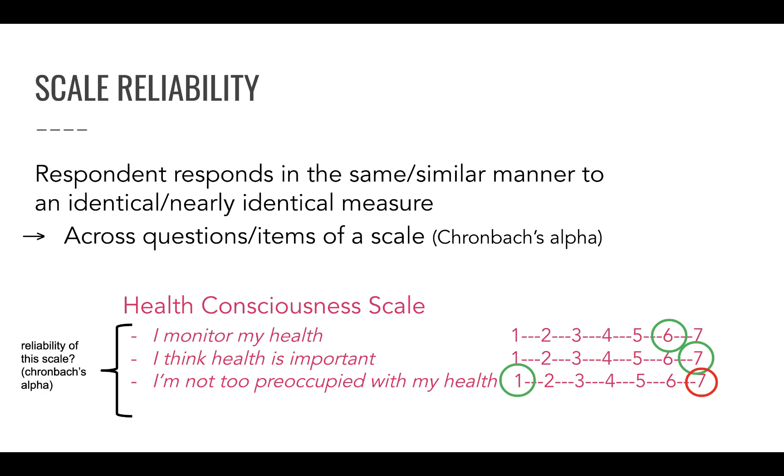This reliability is measured using Cronbach's Alpha — a method in SPSS for measuring scale reliability. I will show you how to use Cronbach's Alpha when we get to the analysis. For now, the most important thing is that you understand what scale reliability means.